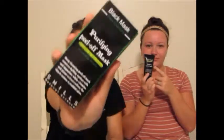Hey guys, I'm here with Erin and we're gonna be doing the purifying peel-off mask. It comes like this — I don't know if you can see that, but I hope so.